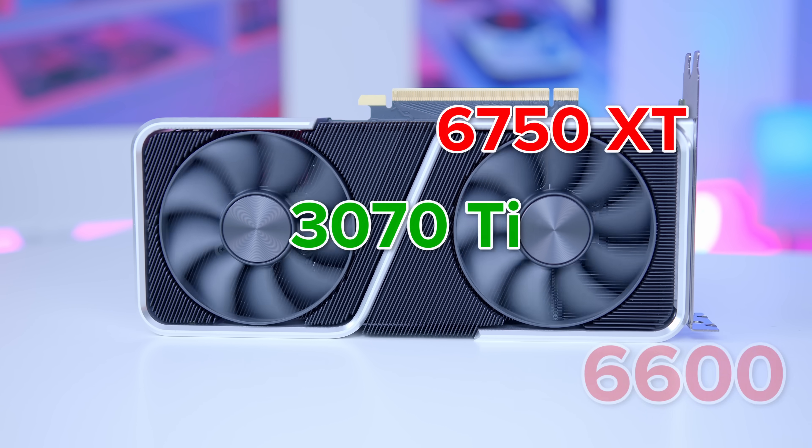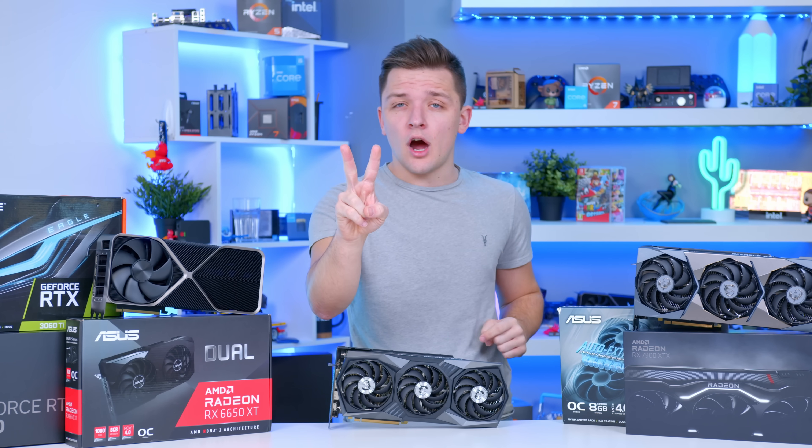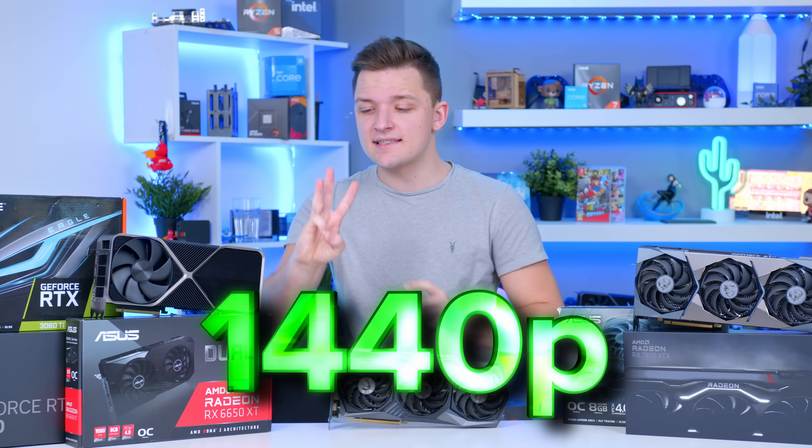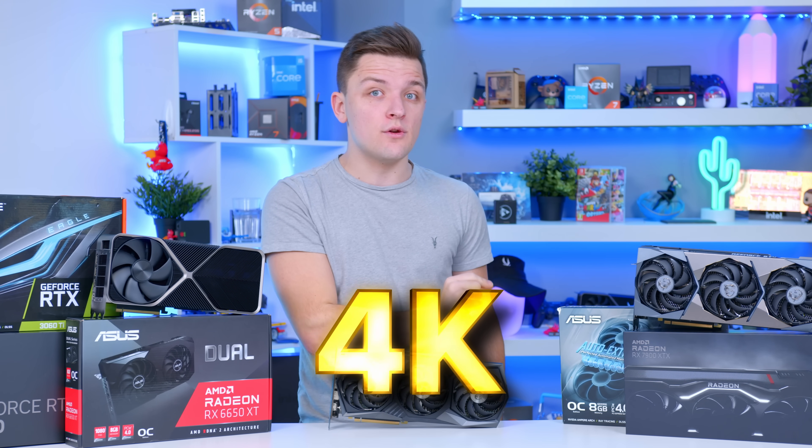I'm going to split this video out into four key sections. First, I'm going to explain what all the different naming schemes mean for AMD and Nvidia. Second, I'll run through the best 1080p cards. Third, the best 1440p cards. And fourth and finally, the best 4K GPUs.